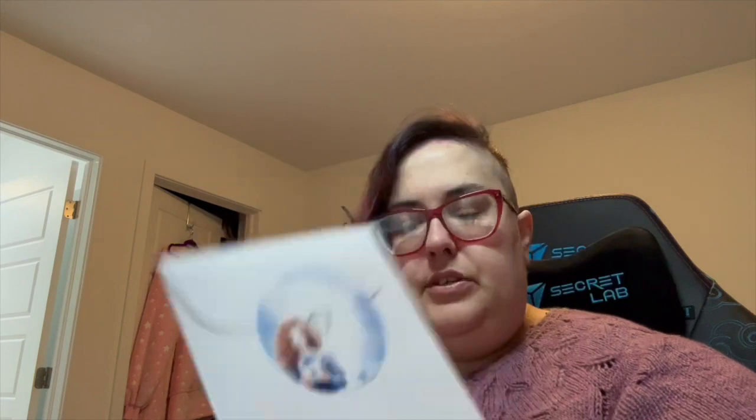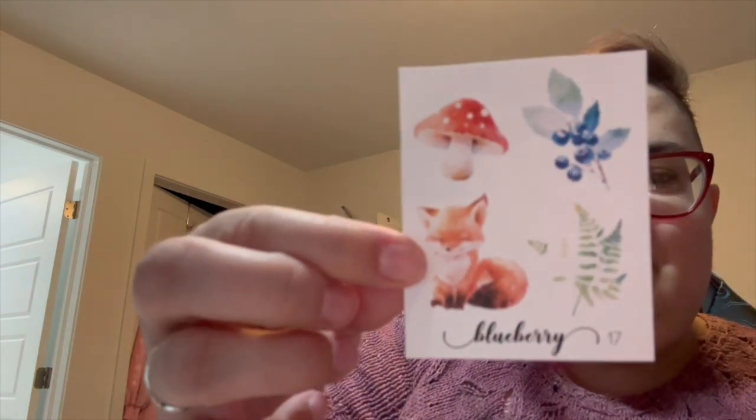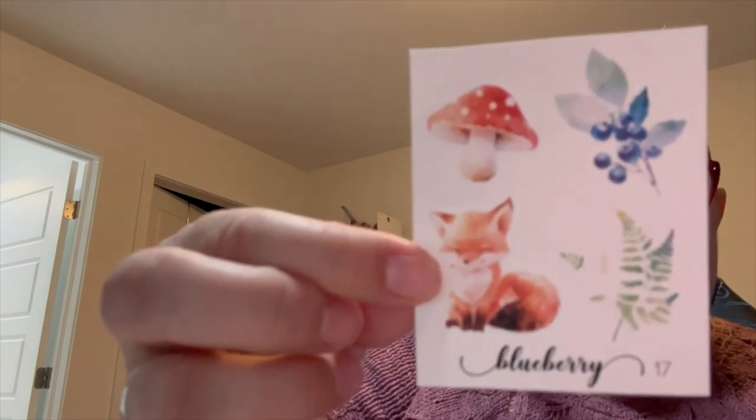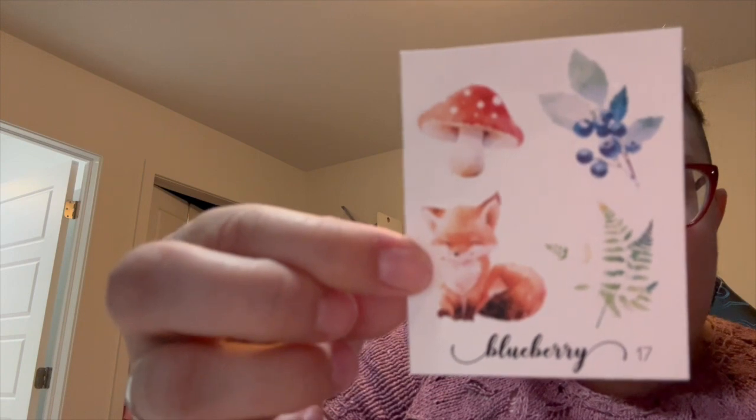After that, let's go with the blueberry pappetry. Oh my god, that's so cute — look at the little fox and the shroom! Oh my god, I really hope it's a theme she's gonna make this year, they are so cute.